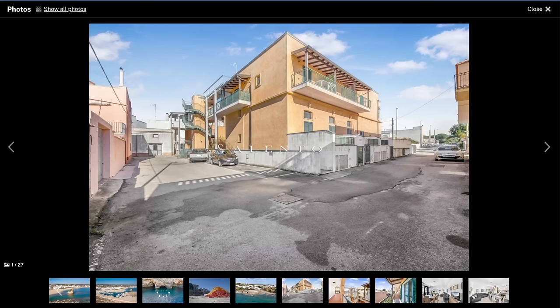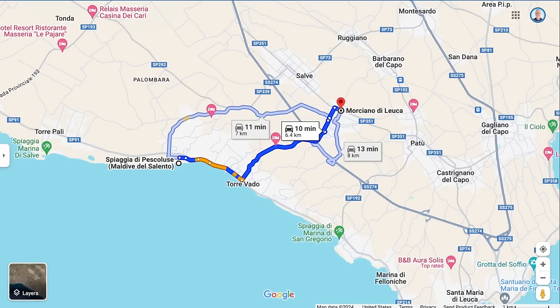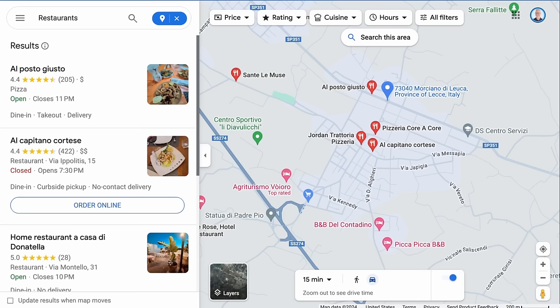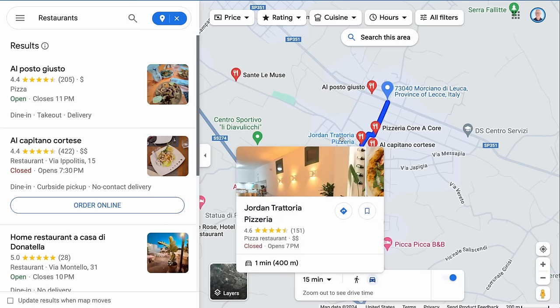This next property is an apartment located not too far from Rufano. Before I show you the photos, let's look around the town. The apartment is in the small town of Morciano de Luca, which is much closer to the beach than the last one — just a 10-minute drive to an absolutely gorgeous stretch of coastline. This town also has some very highly ranked restaurants in easy walking distance from the property.